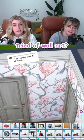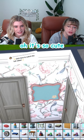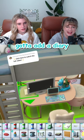Tired of wall art? Might I suggest bulletin boards? It's so cute. Not only that, but you can actually go to postcards and they slot right on. We've gotta add a diary. That's cute — like she's keeping secrets.